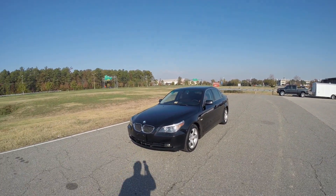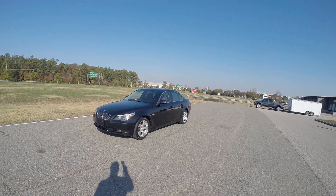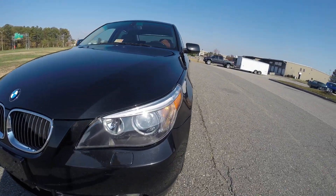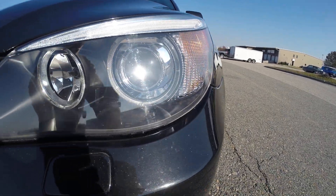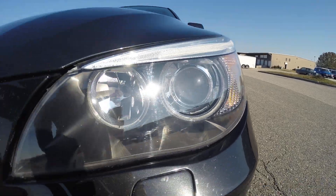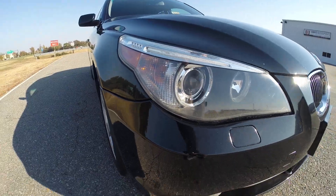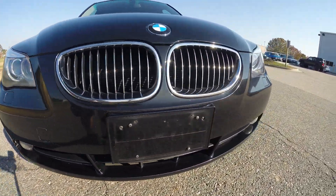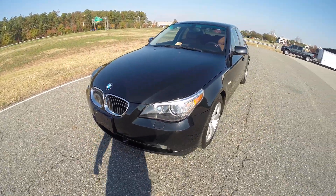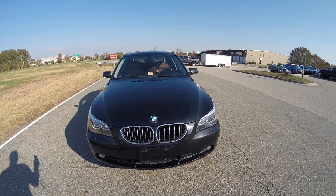This car has only 102,000 original miles. The body is in amazing condition all the way around. Headlights are clean and clear — again, you have xenon dynamic headlights and the angel eye, or the halo, around the headlights. The front bumper has some rock chips, just from normal highway driving. I can actually have the front bumper sprayed for our cost if you're the winning purchaser of this vehicle.